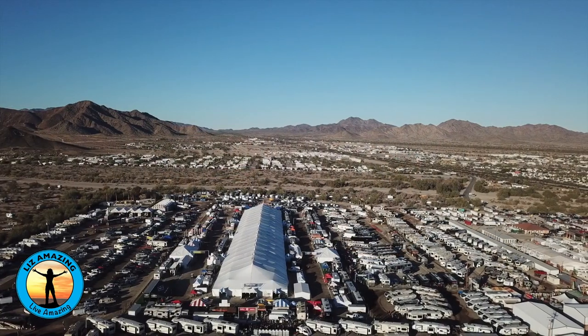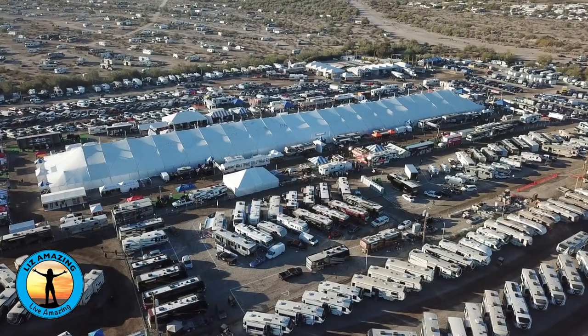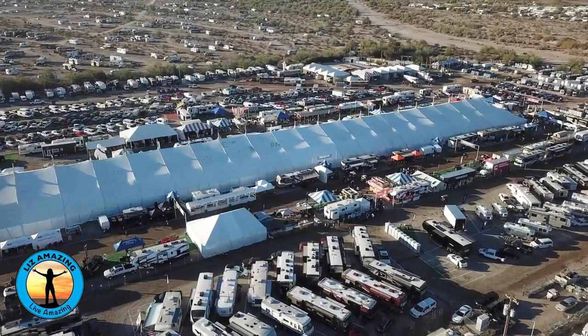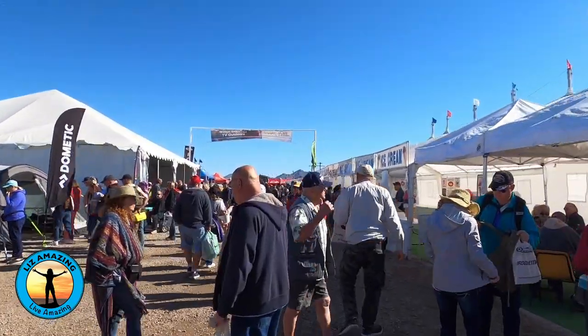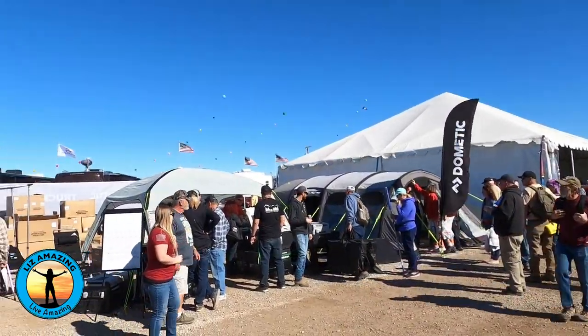We're excited to bring you all the highlights. Every January, the little town of Quartzsite, Arizona attracts up to one million RVers, and in fact is billed as the largest gathering of RVers in the world. During that time, well over a hundred thousand people attend the Quartzsite Sports Vacation and RV Show. Admission is free and there's even free parking.